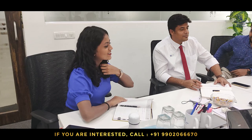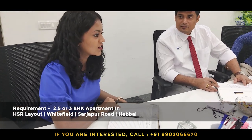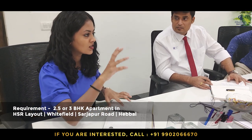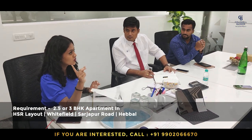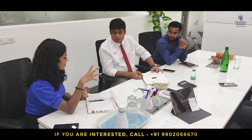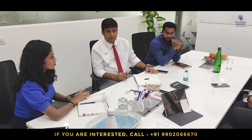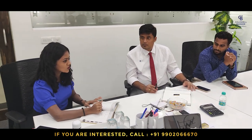We want a two and a half or three BHK apartment. Preferable areas are HSR Layout, Whitefield, Marathahalli, Sarjapur Road, Hebbal, Hennur, or Yelahanka — within a 10-kilometer radius from the old airport road. Budget is only 2 crore, not more than 2 crore.